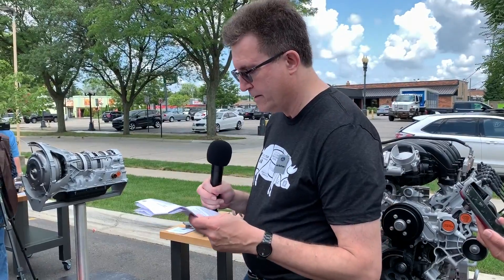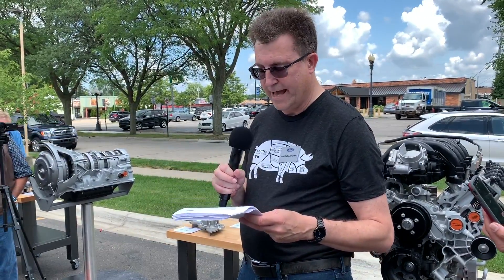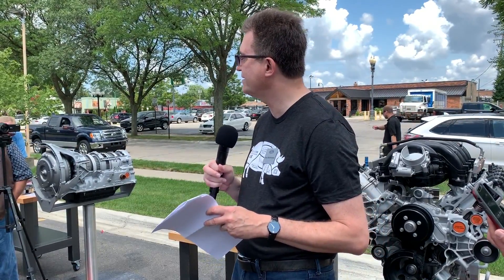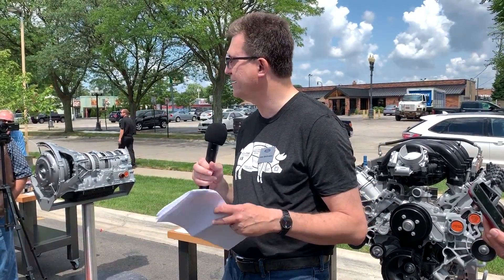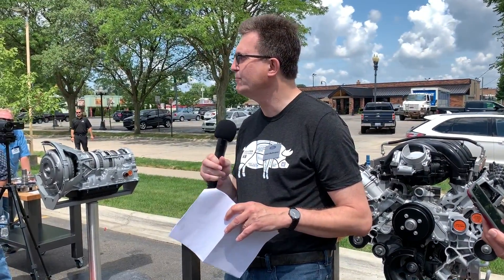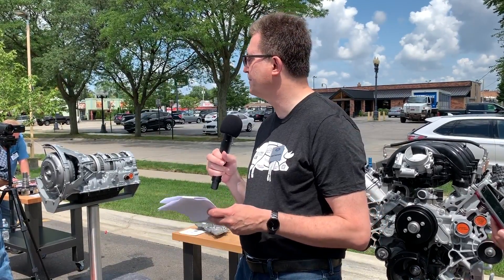Today we're proud to announce the 7.3 gas engine in Super Duty pickups will deliver best-in-class horsepower and torque. For the F-250 and 350 — the complete pickup trucks, which we call chassis-cert engines — the engine will be delivering 430 horsepower at 5,500 RPM and 475 pound-feet of torque at 4,000 RPM. That's best-in-class for both values.